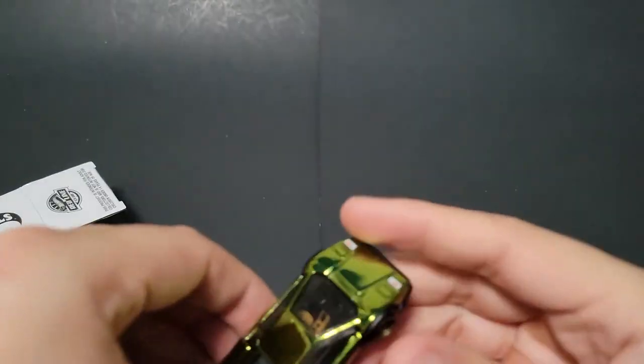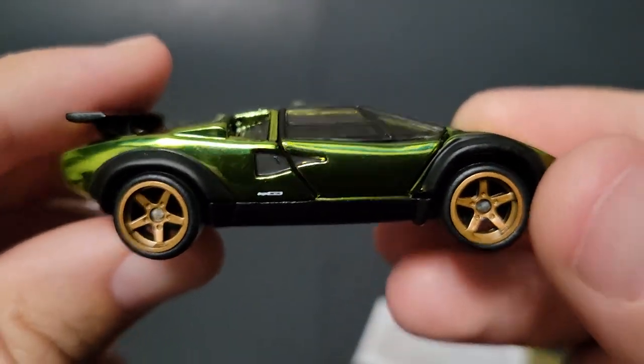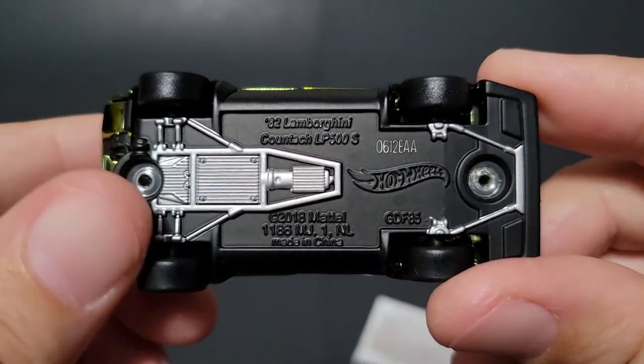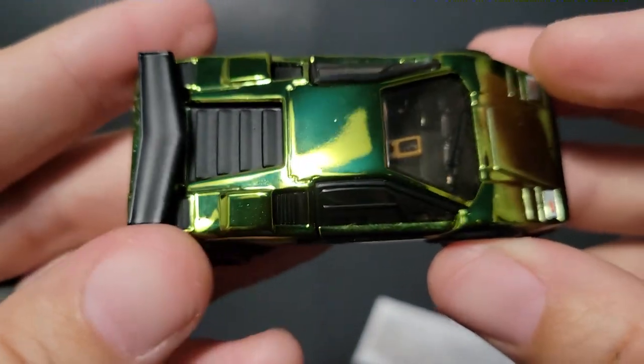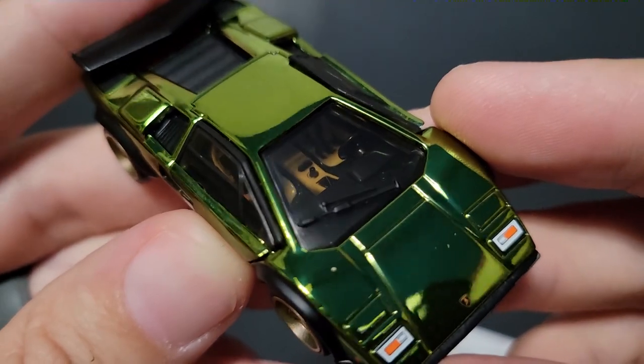It is interesting that they did go with the NATO technique and the militaristic livery or color. It definitely works, though. Man, look at that interior — it's so good looking.